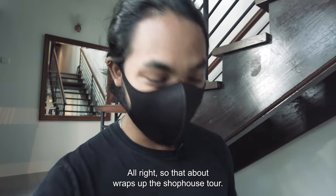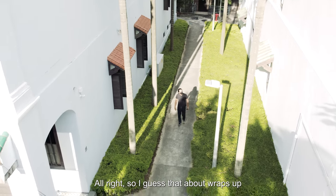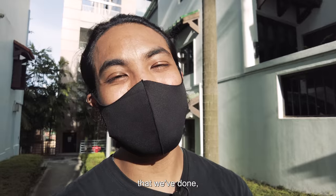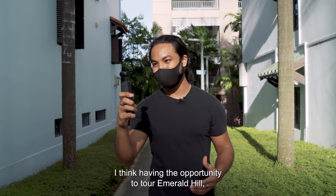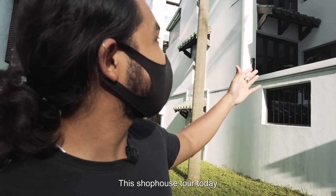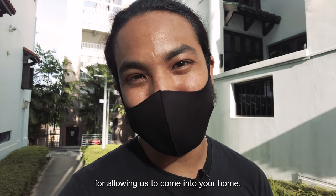So that about wraps up the shop house tour. I hope you guys enjoyed this. All right, so that about wraps up the tour for today. Thank you so much for staying to the end. This is probably one of the most tiring shoots that we've done, but it was incredibly fulfilling. Having the opportunity to tour Emerald Hill and look at all the little historical bits — I do feel that there's still so much history left to be uncovered. This shop house tour was something that we really enjoyed. A huge thank you to Figment as well for opening your doors to us and allowing us to come into your home.